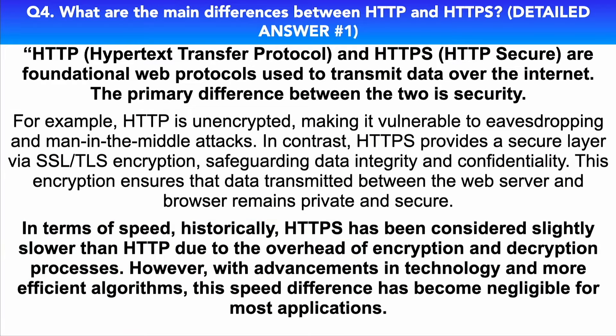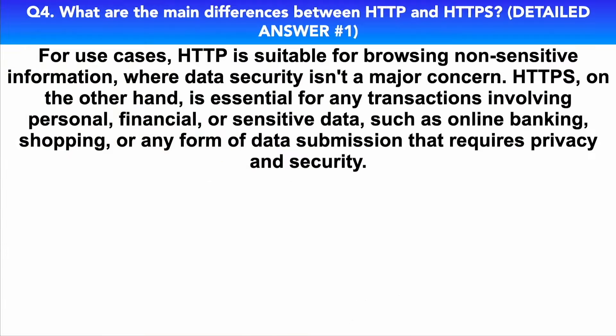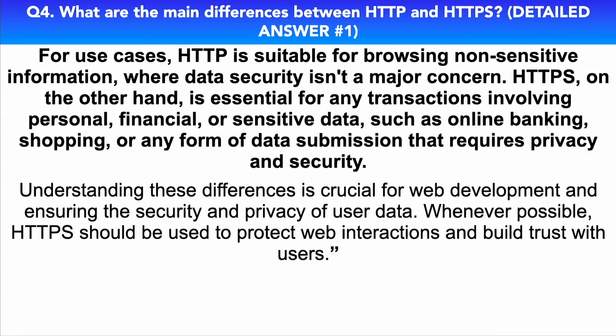In terms of speed, historically HTTPS has been considered slightly slower than HTTP due to the overhead of encryption and decryption processes. However, with advancements in technology and more efficient algorithms, this speed difference has become negligible for most applications. For use cases, HTTP is suitable for browsing non-sensitive information where data security isn't a major concern. HTTPS, on the other hand, is essential for any transactions involving personal, financial, or sensitive data such as online banking, shopping, or any form of data submission requiring privacy. Whenever possible, HTTPS should be used to protect web interactions and build trust with users.